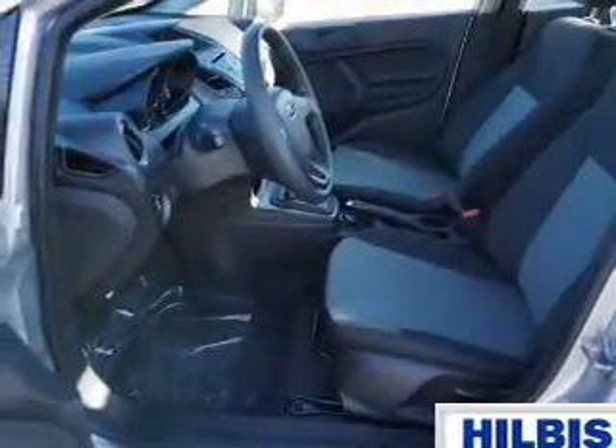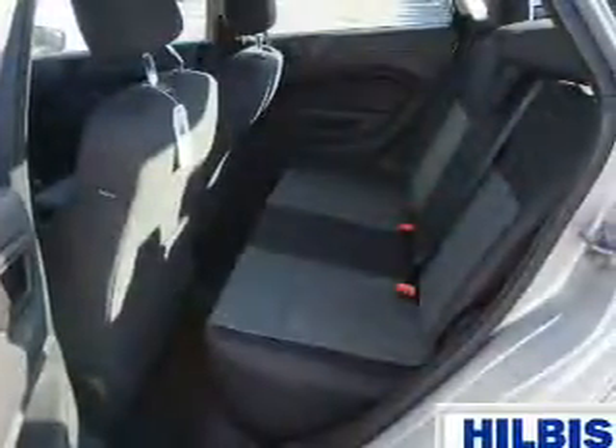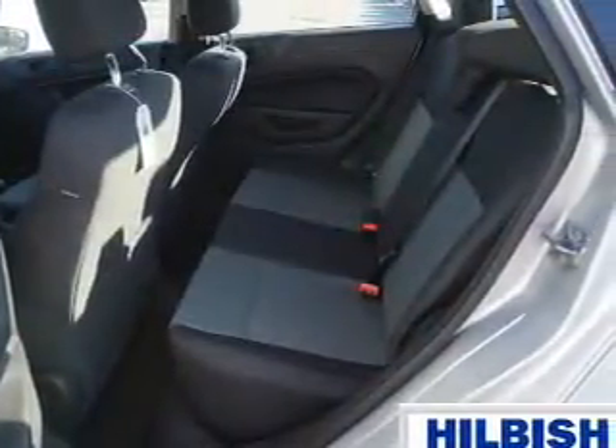The features include electric trunk, an alarm system, keyless entry, independent suspension, traction control, stability control, front ventilated disc brakes, and anti-lock brakes.